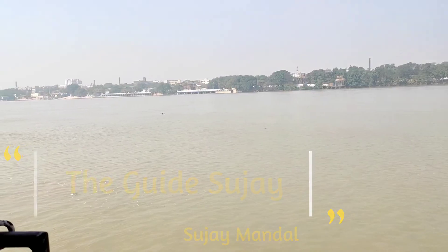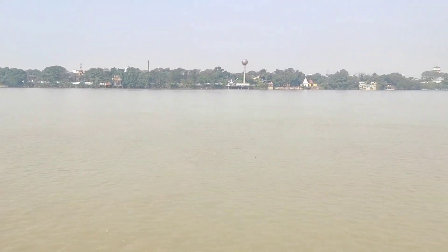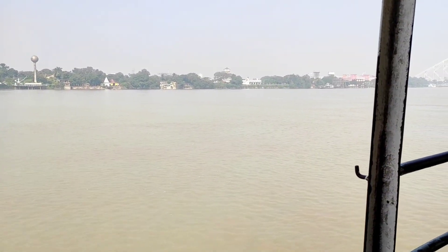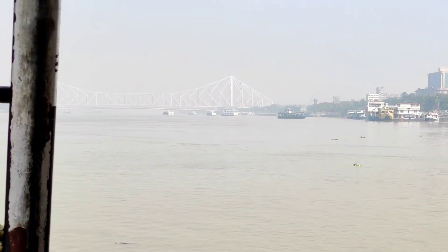Friends, today my journey starts from Babu Ghat, Kolkata — the famous Babu Ghat. Look at the scenic beauty of River Ganga, or Hooghly River.